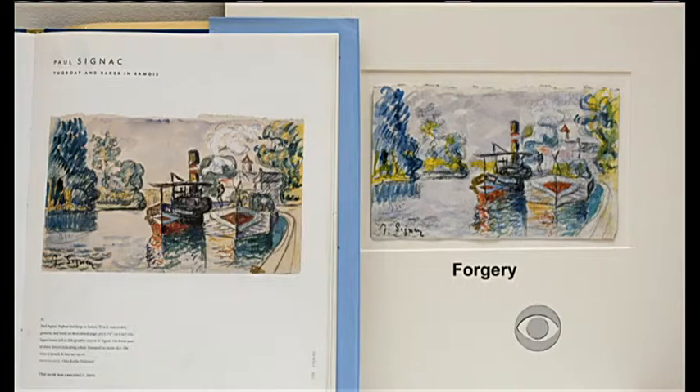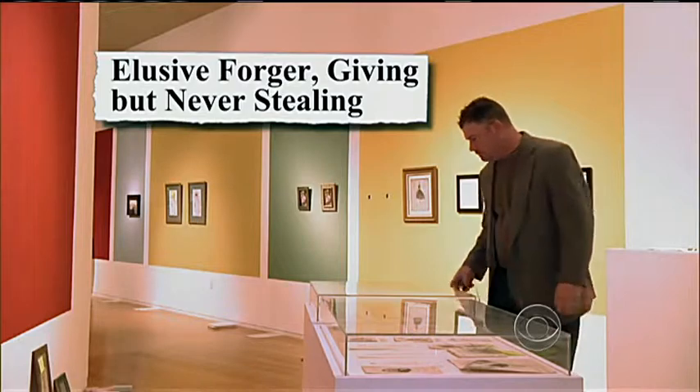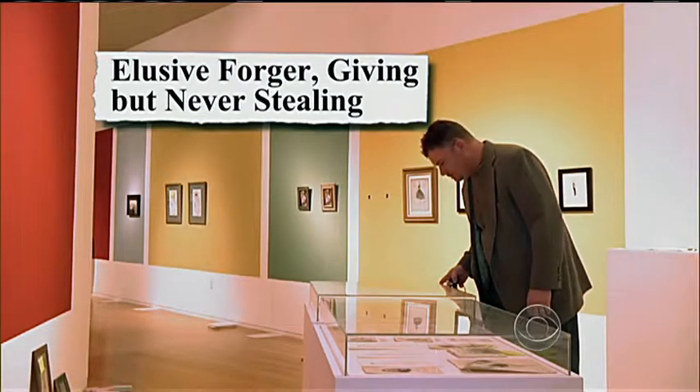"I felt duped and felt like I needed to let as many people know about this character as I could." Leninger spread the alarm, and found that Landis had offered over 100 works to at least 50 institutions in 20 states over 30 years.